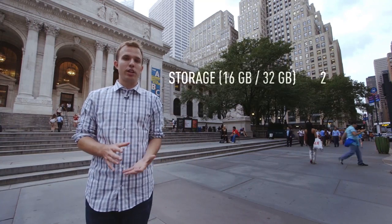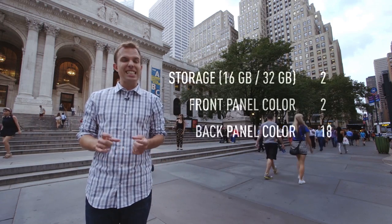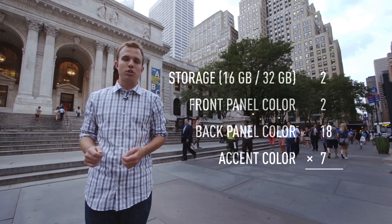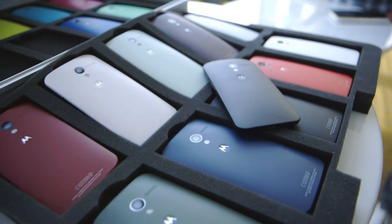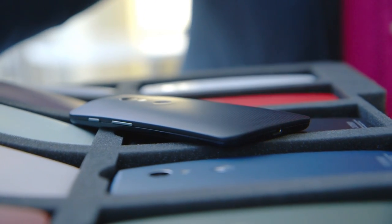Nearly everything else about the phone is negotiable. You can choose how much storage you get, and also the front panel — either black or white. There are 18 options for the back panel, which you can also engrave, plus seven for the accents, which are the ring around the camera lens and the buttons. The colors look and feel different, from a woven black to a matte rubbery gray, and if you don't like the one you pick, just send it back within two weeks and get another.